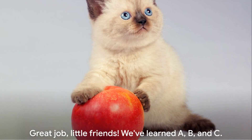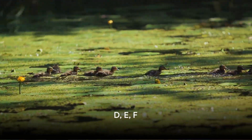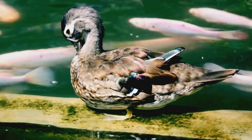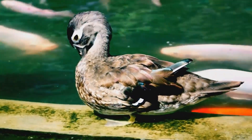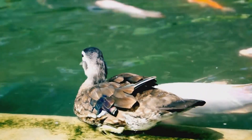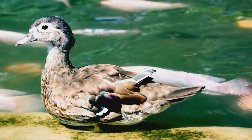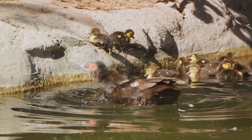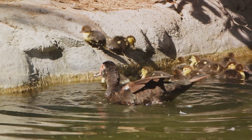Great job, little friends. We've learned A, B, and C. Next we have D, E, and F. Let's go on a journey to uncover three more magical letters of the alphabet. Our first stop is the delightful letter D. Say it with me now: D, D, D. It dances off the tongue, doesn't it? It sounds like the soft beat of a drum. Now let's think of a word that starts with D — how about duck? A duck says quack quack, so remember D is for duck.